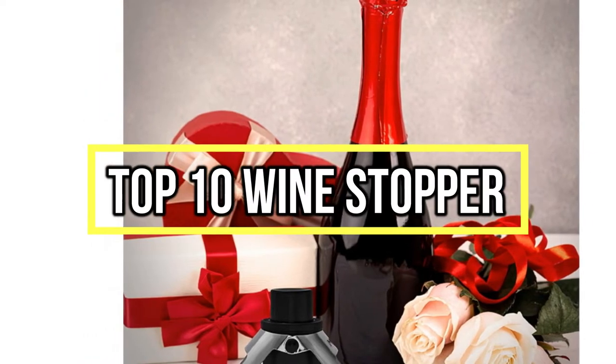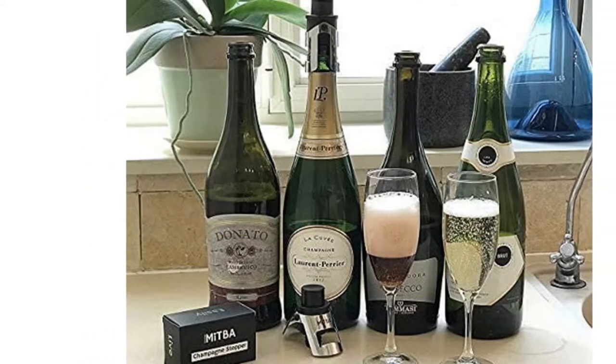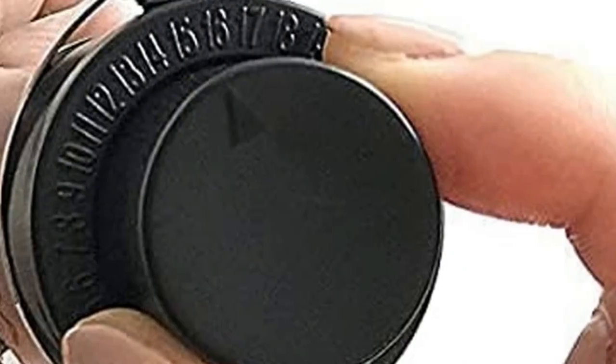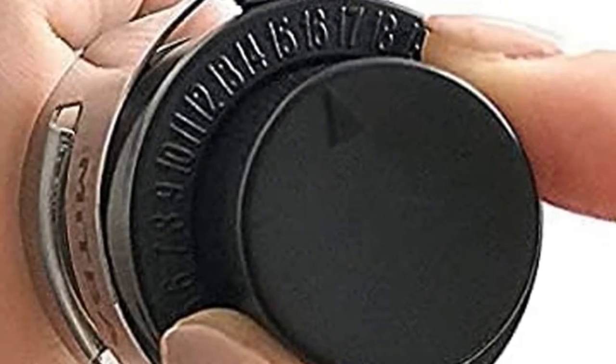All of them are evaluated on their features, prices, quality, durability, and reputation of the manufacturer, and real customer feedback. If you want to buy the best wine stopper, we think this list will be very worthy to you. Now, let's get started with the video.